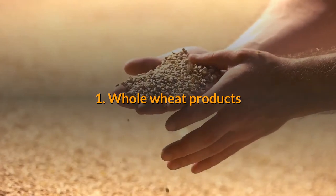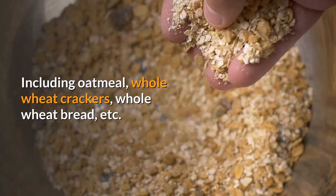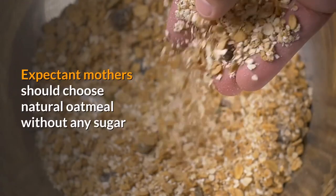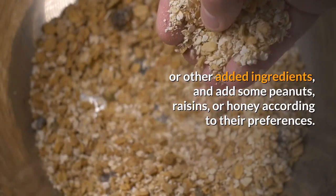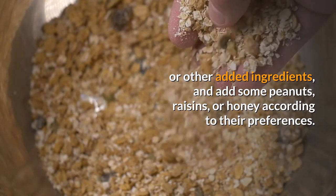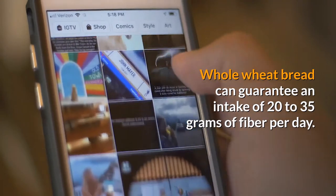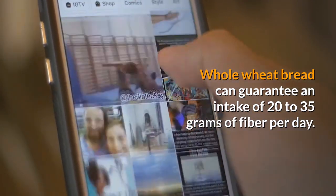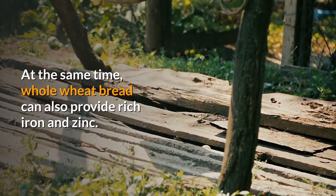First, whole wheat products, including oatmeal, whole wheat crackers, whole wheat bread, etc. Expectant mothers should choose natural oatmeal without any sugar or other added ingredients, and add some peanuts, raisins, or honey according to their preferences. Whole wheat bread can guarantee an intake of 20 to 35 grams of fiber per day, and also provides rich iron and zinc.